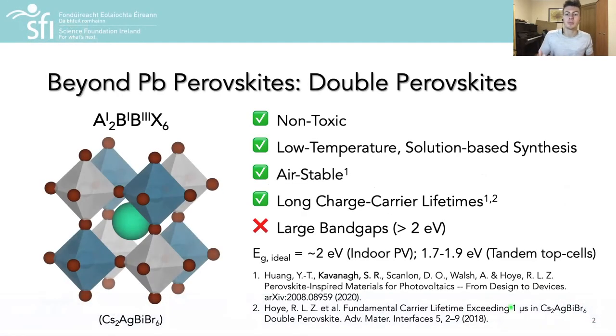This work focused on the emerging material class of double perovskites, which are non-toxic, solution-processable, air-stable, and have demonstrated long charge carrier lifetimes.